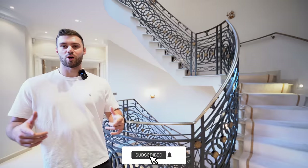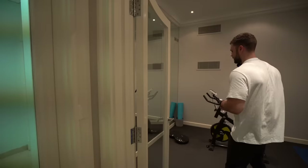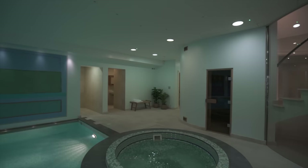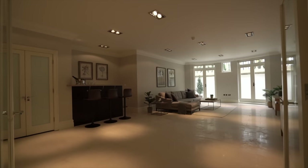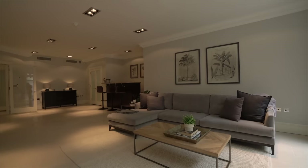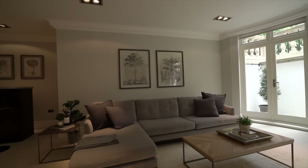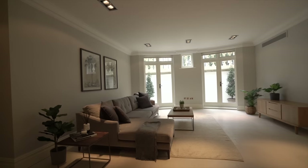Heading downstairs, we first check out the gym — a nice space for a couple of pieces of equipment with mirrors on the wall and good ceiling heights. Then the main attraction: the full leisure area with a swimming pool, jacuzzi, sauna, and spa. There's also a cozy chill-out room with sofa space, a TV area, and a little outside patio — you could even turn it into a private bar or club area.